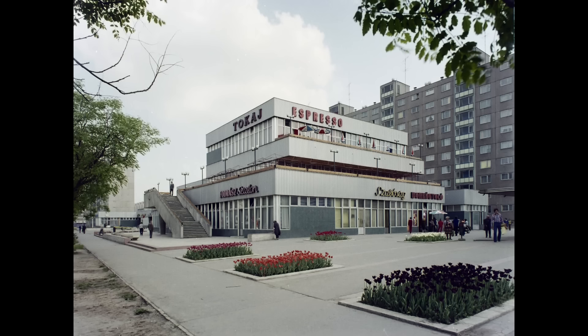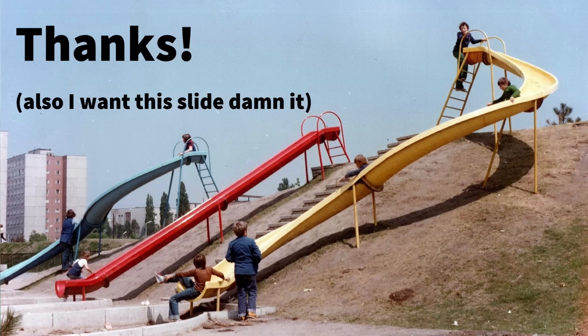Don't forget to like and subscribe, and do check out my Patreon if you wish to support me making this kind of content. See you next time!